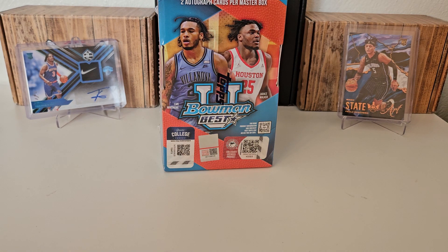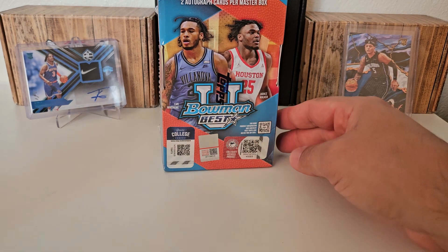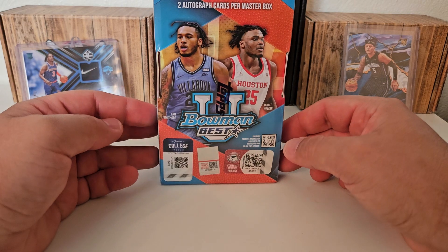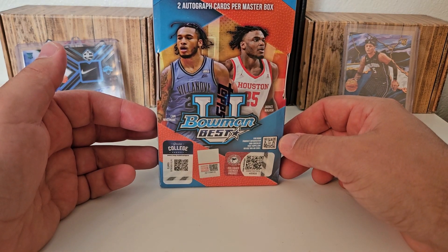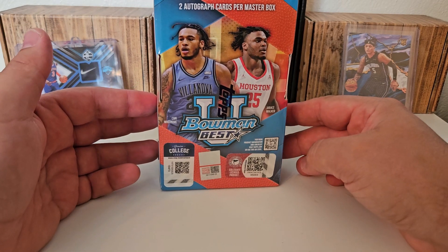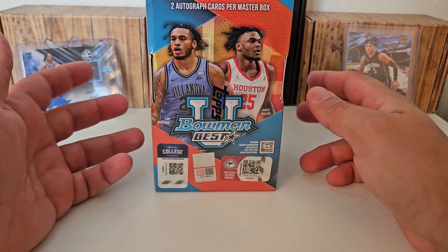Hey, what's up guys, going to Hobby coming back to you guys with a brand new basketball break today. We're going to be doing the product right in front of you here. I picked up one of these. I didn't plan on it because really I don't buy many college basketball cards. But I figured I'll give this one a chance. I saw it sitting in the LCS all by itself on the shelf and I said, let's give it a shot.